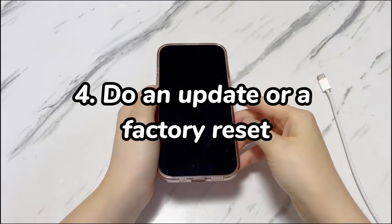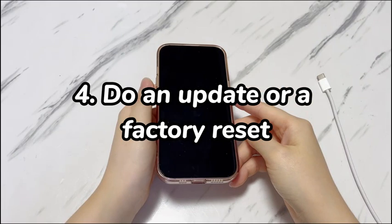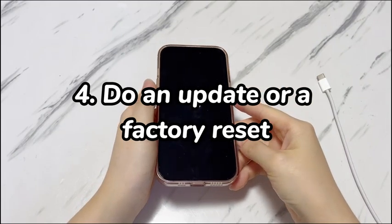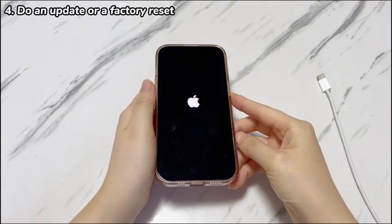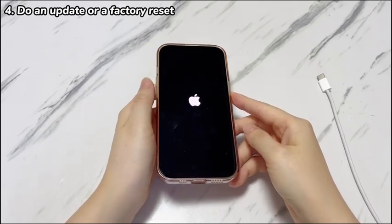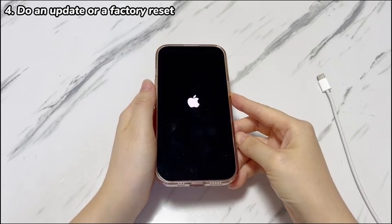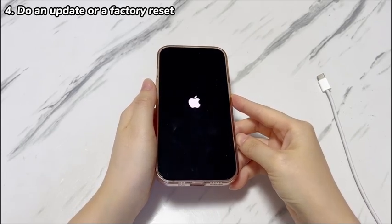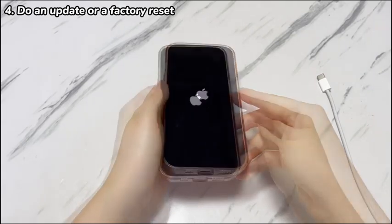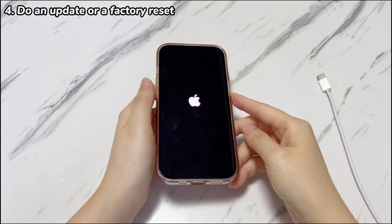Step 4: Do an update or a factory reset. To dive deeper, advanced errors causing iPhone 15 to get stuck on the Apple logo could include full storage space, failed update installation, malware attack, and so on. You might ask how to fix an iPhone 15 that's stuck on the Apple logo in these scenarios. The answer is to put your phone into recovery mode and then use a computer to do an update or reset.